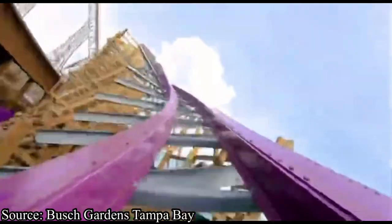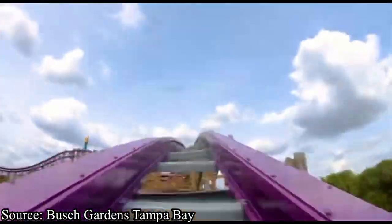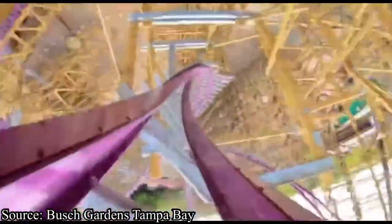But first, I just want to go over one thing. Everything in this video is 100% preliminary, as nobody has ridden the roller coaster yet, and you guys should save your full opinions until we actually get to ride it. But now, let's get to the coaster itself.